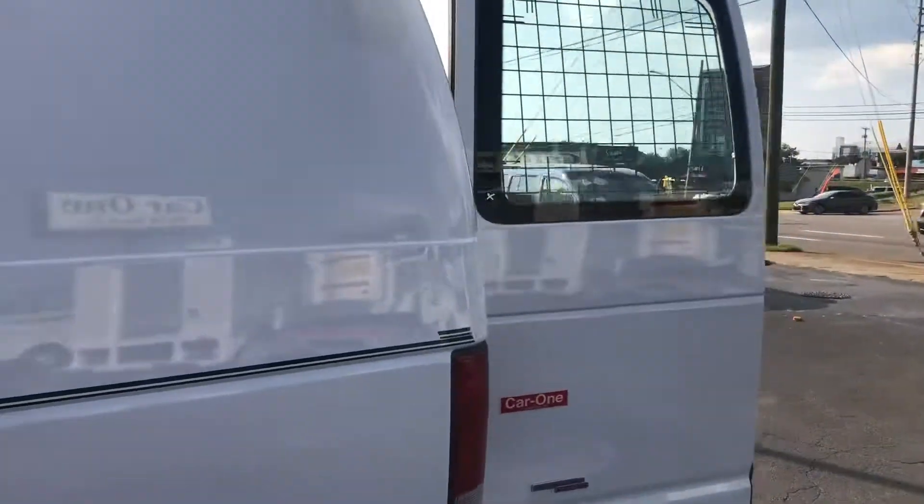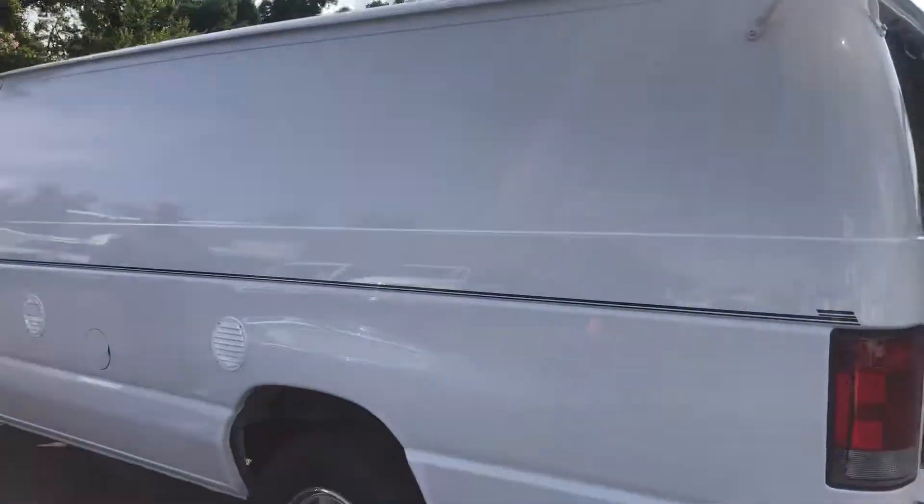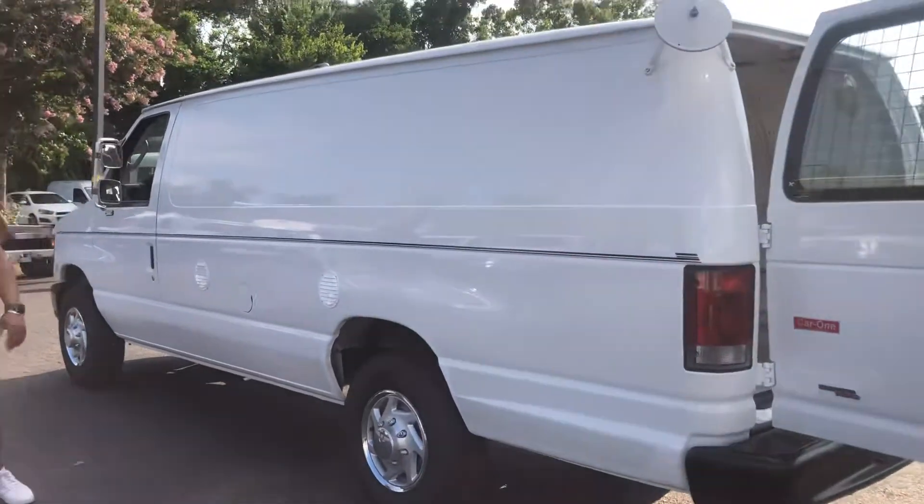As you can see, it's in really good condition. There's hardly any dents or dings or anything on it.